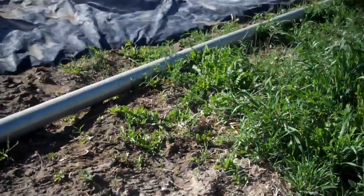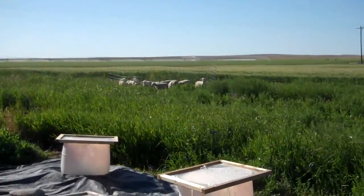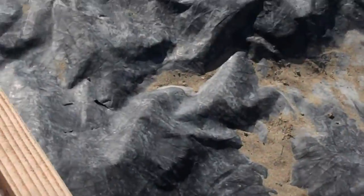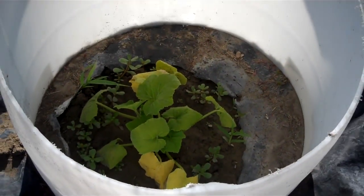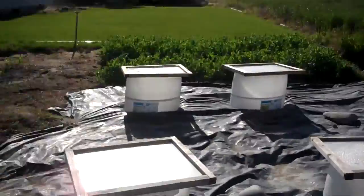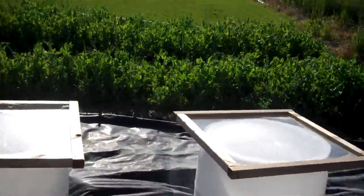We live in zone 3, so it's pretty cold up here. There are the lambs — they're having a hard day. Dad just moved you guys. And here's one more something; I don't know what that is. See, if I don't plant it, I don't know what it is. The peas look really good — they're starting to flower.